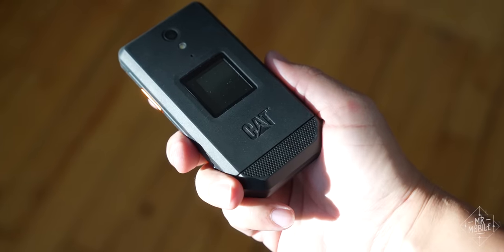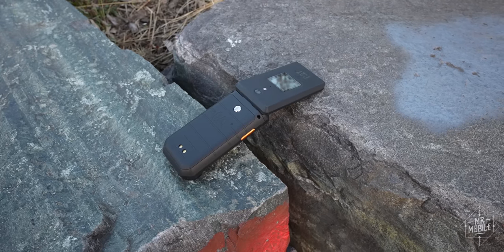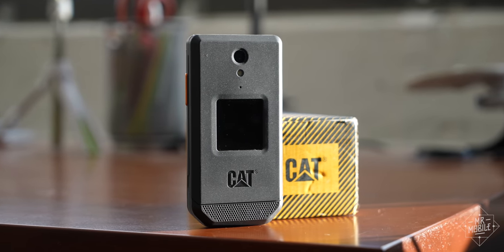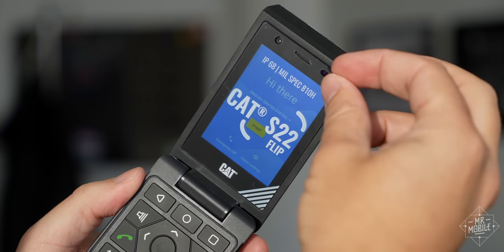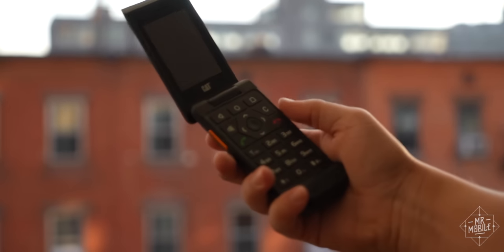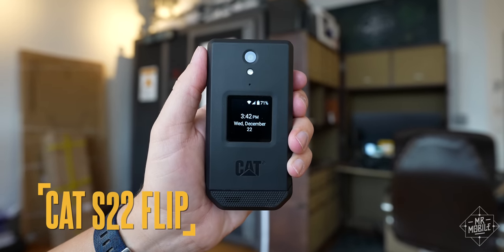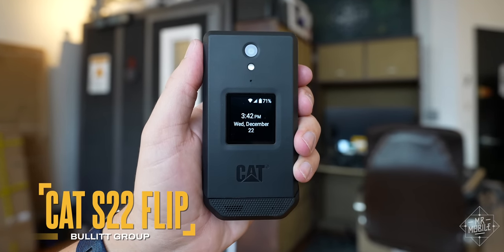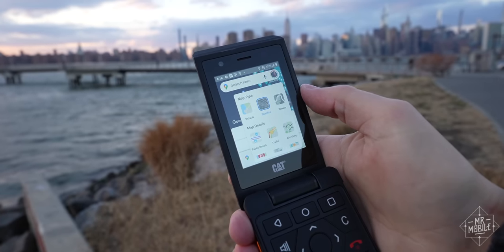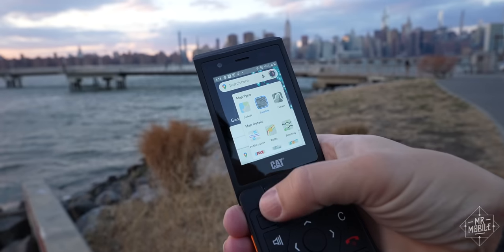Flip phone? So what? Durable flip phone? Seen it. Durable flip phone that bears the brand of heavy industrial machinery and also runs Android? Okay, now you got my attention. It's not just that the S22 Flip is one of the first CAT phones to come stateside — it's that it's one of the only phones that doesn't make you sacrifice smarts for simplicity.